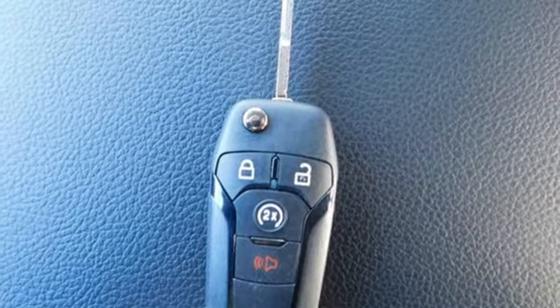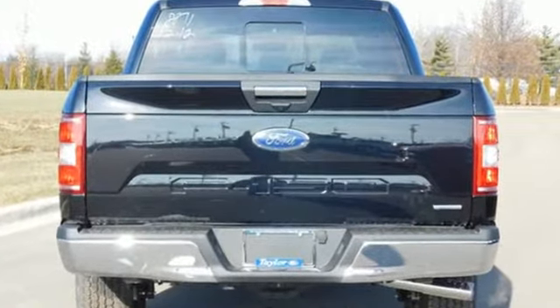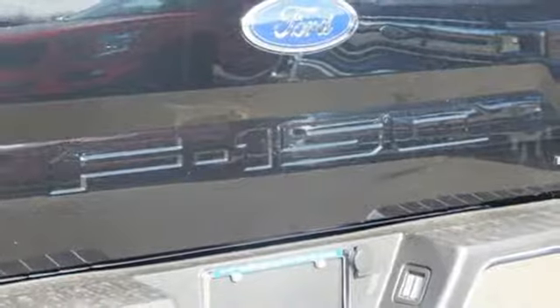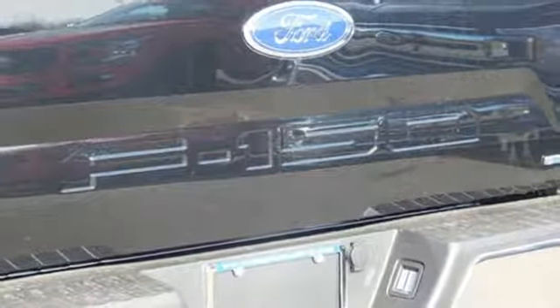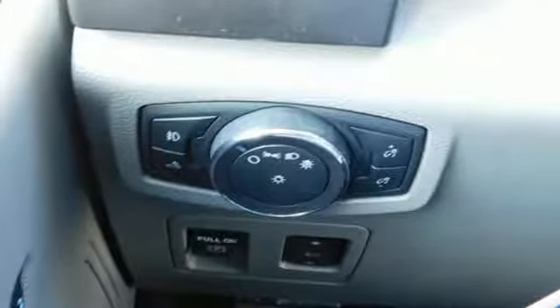It comes nicely equipped with features you'll love: three 12-volt power outlets, manual tilting steering column, easy lift and lower tailgate, manual telescoping steering column, automatic transmission, active grille shutters, electronic shift on the fly, and twin turbo V6 engine.